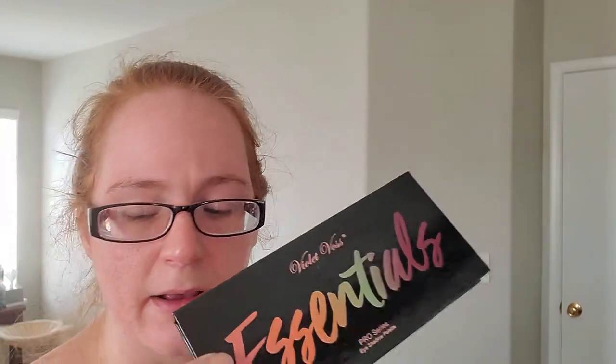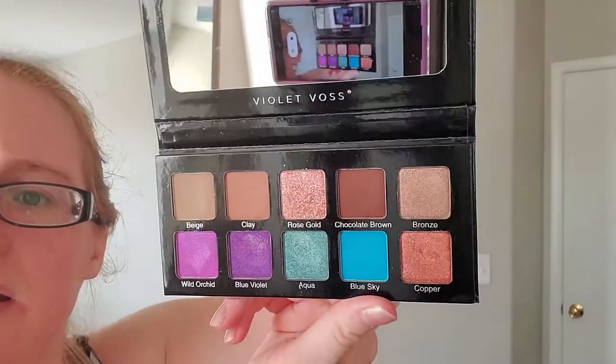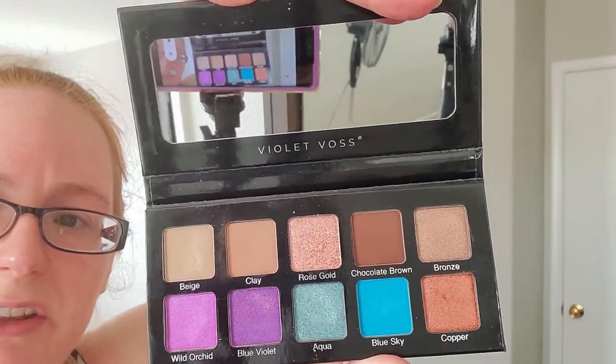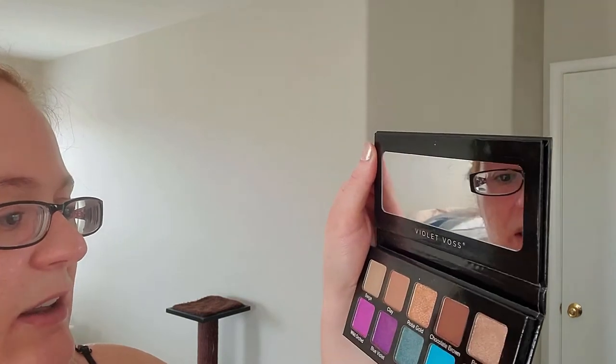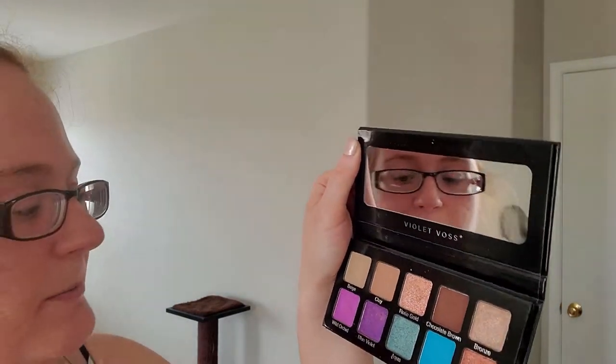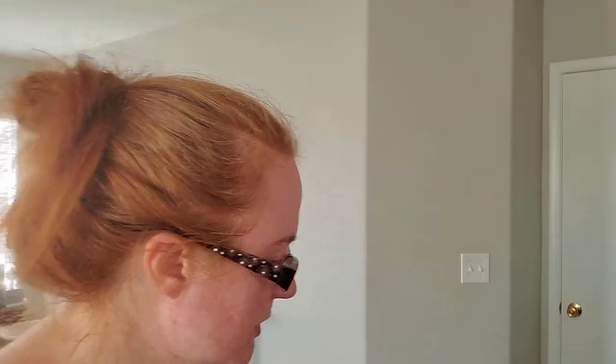For makeup I got the Violet Voss Essentials 2 palette, which is the sequel to the Essentials palette I got previously in my BoxyCharm box — I think it was May. The first palette had warmer tones which I love, and this Essentials 2 has more cool tones plus neutrals on the top. I've already tried it and I quite like it — mostly the top shades, but the aqua shade is nice and I love the blue violet color with blue sparkles in it.